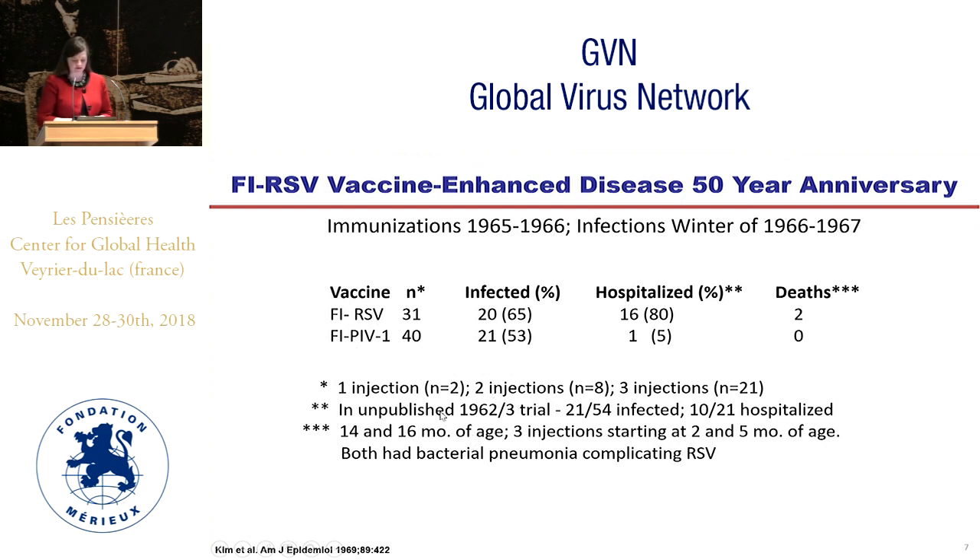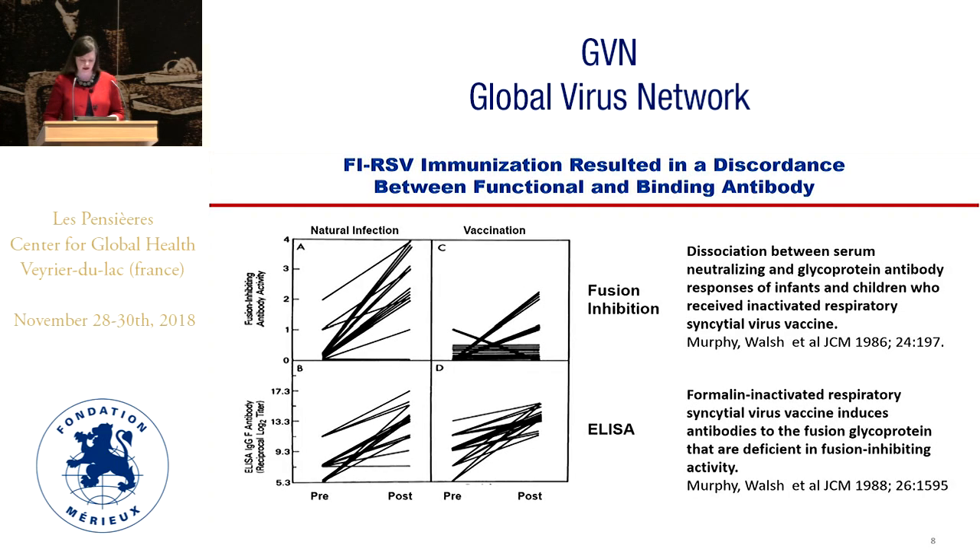2017 was the anniversary of vaccine-enhanced disease from a clinical trial immunizing infants in the 1965-66 winter season, who subsequently had infections in the 1966-67 season. In the formalin-inactivated RSV vaccinated group, 80 percent of those babies were hospitalized and two of them died, as opposed to a control group given formalin-inactivated PIV, in which five percent were hospitalized and there were no deaths. This has led to 50 years of work trying to understand why this happened and avoid it in future vaccine attempts.